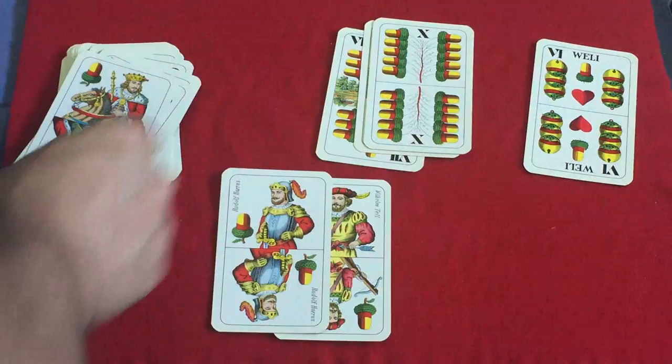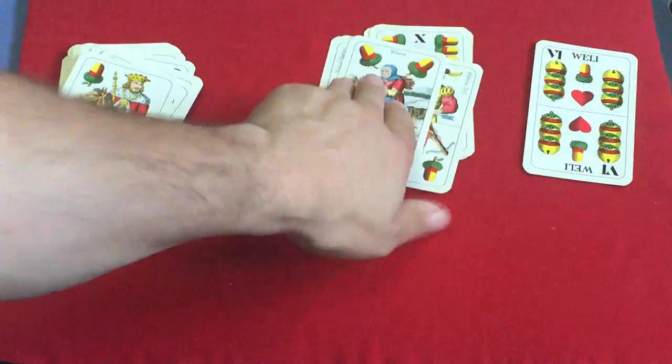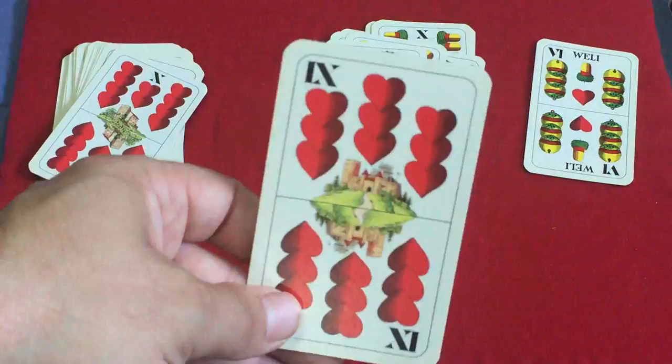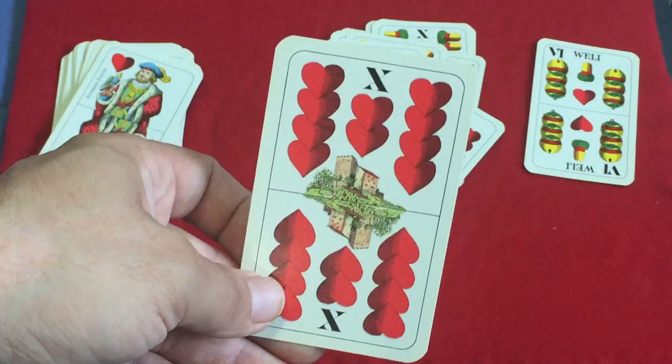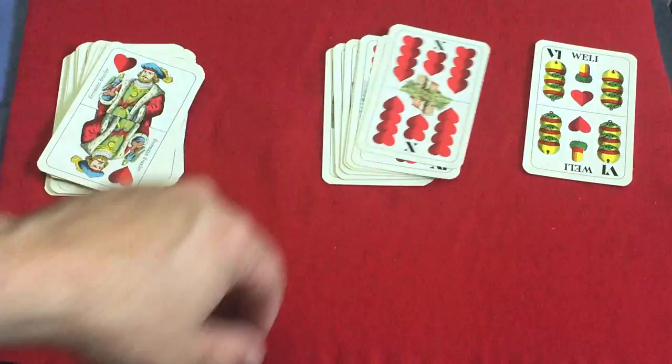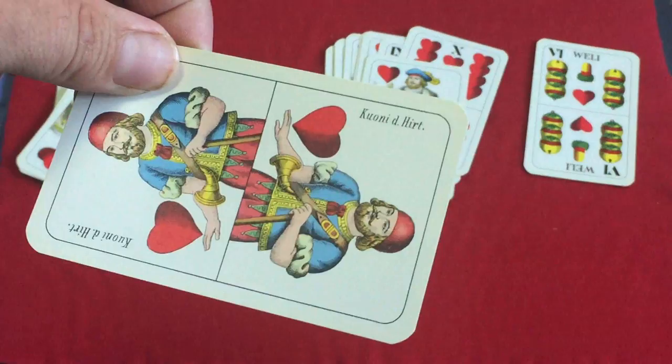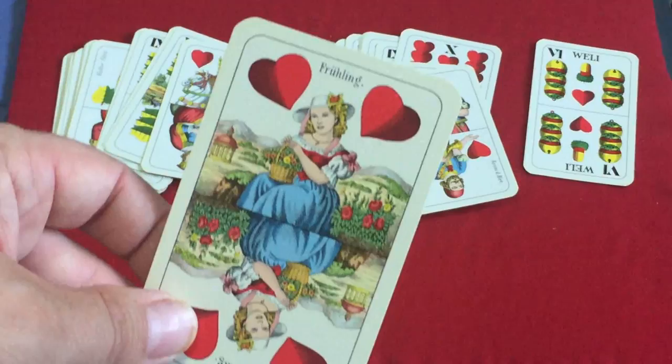And then you get the hearts. This one has traveling going on — you see a guy on a canoe, a guy on a horse, some buildings. You only get those numbers: seven, eight, nine, ten. It's made specifically for certain games obviously. And this one is Herman Gessler. Quani de Hurt. And this one says Fruing — I don't know if that's supposed to be spring or what. Your king on the horse.